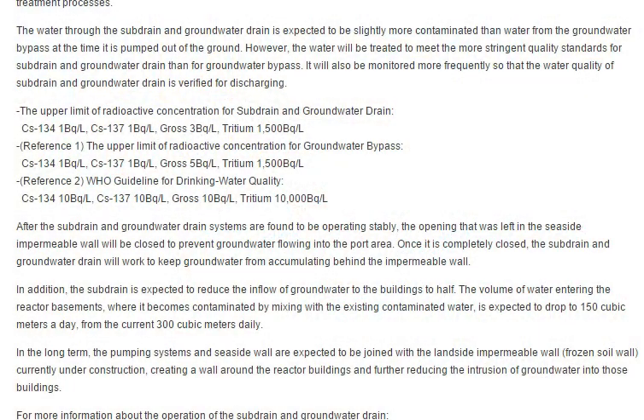The volume of water entering the reactor basements, where it became contaminated by mixing with existing contaminated water, is expected to drop to 150 cubic meters a day from the current 300 cubic meters daily. In the long term, the pumping systems and seaside wall are expected to be joined with the land-side impermeable wall — the frozen soil wall.